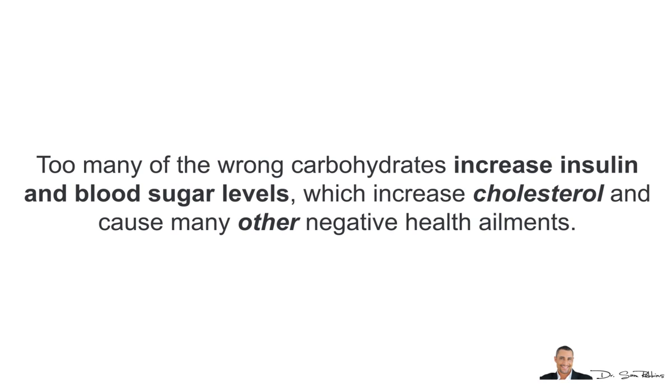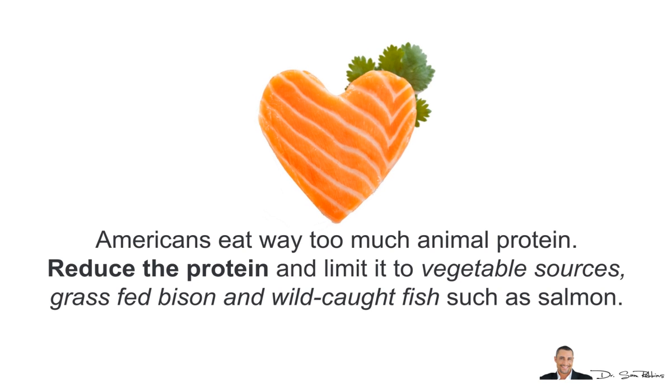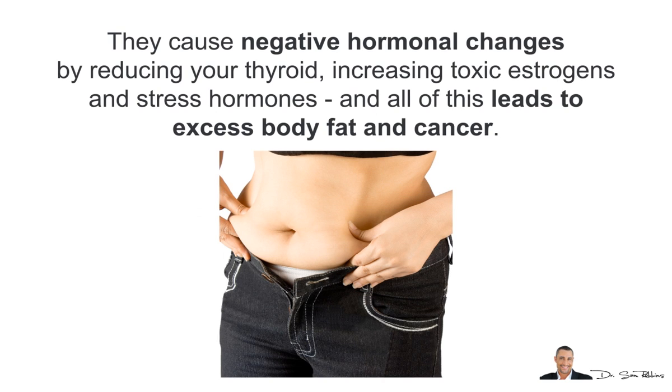Too many of the wrong carbohydrates increase your insulin and blood sugar levels, which increases cholesterol and can cause many negative health ailments. Americans eat way too much animal protein, so try to limit it to vegetable sources or grass-fed bison and wild-caught fish such as salmon. Please stop eating dairy and soy because they cause negative hormonal changes by reducing your thyroid and increasing toxic estrogens and stress hormones, leading to excessive body fat and cancer.